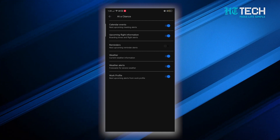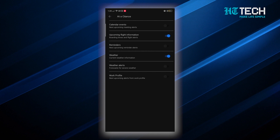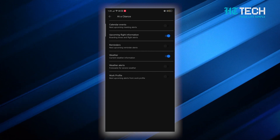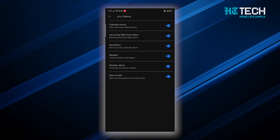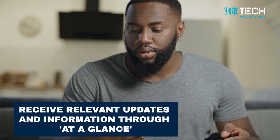In the Settings menu, there is a section called Features where you can explore different topics and categories. To activate a specific topic or category, simply tap on it and it will turn it on. This allows you to receive relevant updates and information through At A Glance.